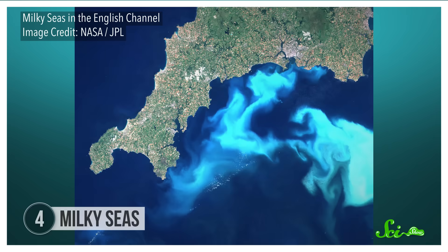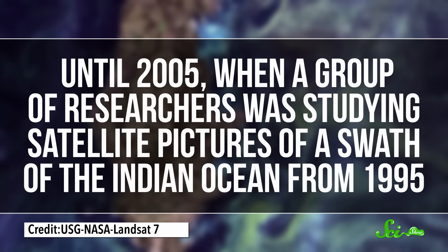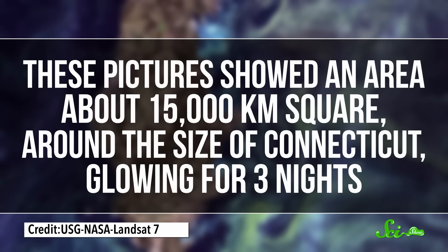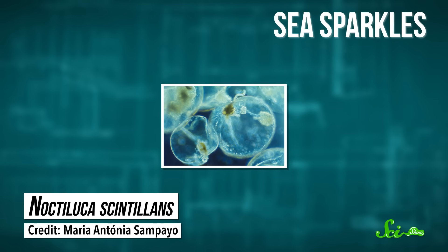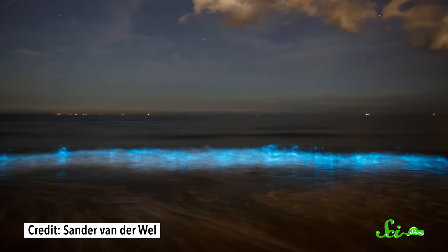Number four: milky seas, also known as mariel. This is a phenomenon in which thousands of square kilometers of the ocean's surface glow a brilliant whitish blue. It lasts for such a short time, and there have been so few recorded sightings, that these glowing seas were thought to be a myth made up by crazy sailors. Until 2005, when a group of researchers was studying satellite pictures of a swath of the Indian Ocean from 1995. These pictures showed an area of about 15,000 kilometers square — around the size of Connecticut — glowing for three nights. It was the first scientific evidence of the phenomenon. Some have suggested that the glow is caused by a mass of tiny dinoflagellates called noctiluca scintillans, known as sea sparkles for the way they glow when disturbed. These protists are what cause the picturesque glittering waves along coastlines in some parts of the world.